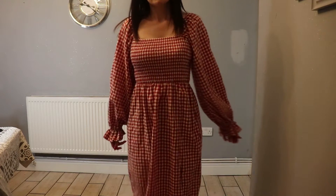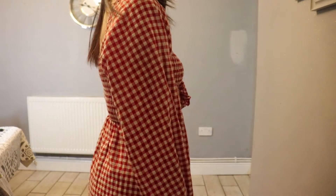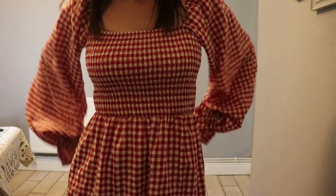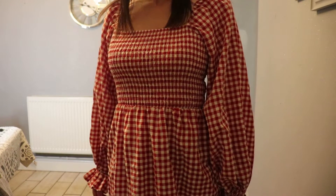I picked it up in a UK size 8 and I'm really glad I did — it fits lovely and makes me feel lovely. They also have it in black and green; I really want the black version but I'm holding off. I love the fact that gingham is popular for summer but not many people wear the red gingham, so I really like that it stands out.